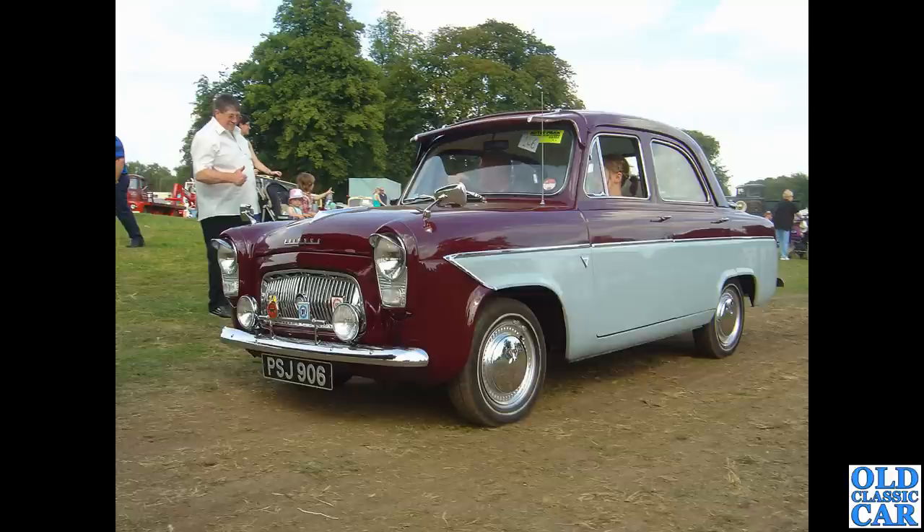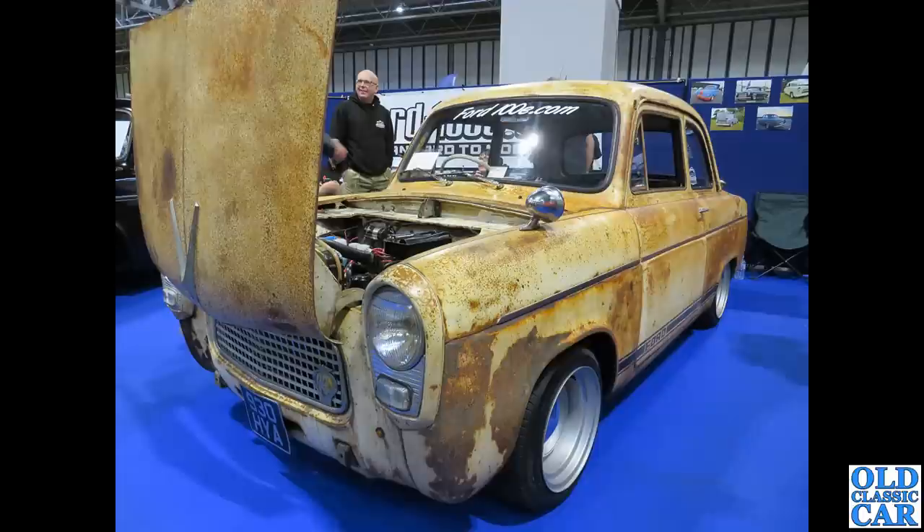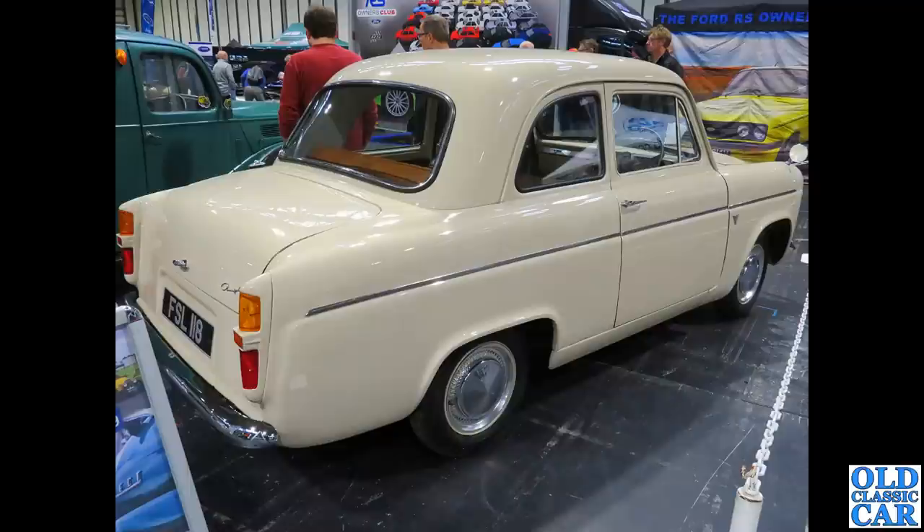PSJ 906 has been untaxed for a year or so; it first hit the road in May 1961. Then there's 930 HYA — very much a rat-rod-looking 100e. Do like those deep-dish steel wheels.